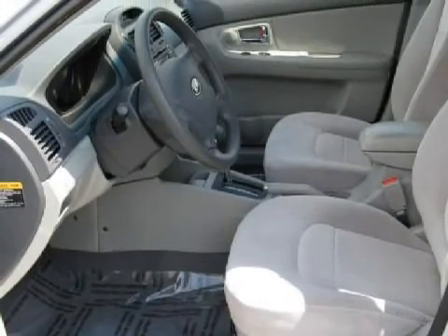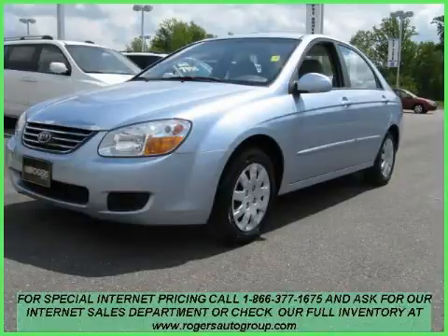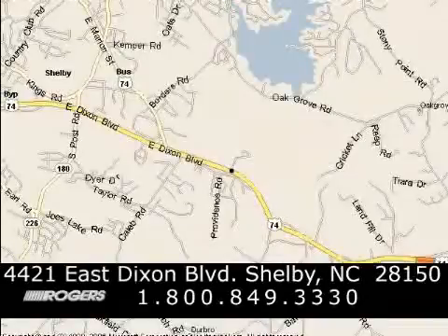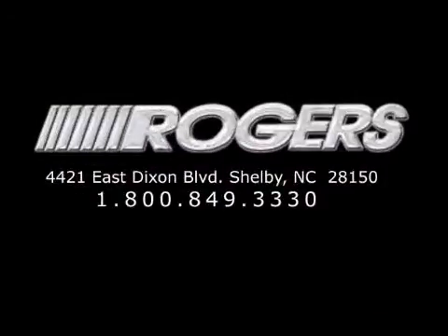Call or come in today to arrange a test drive. Thanks for watching another fine vehicle from Rogers Auto Group. Give us a call today at 1-800-849-3330. You'll do better at Rogers. Thank you.